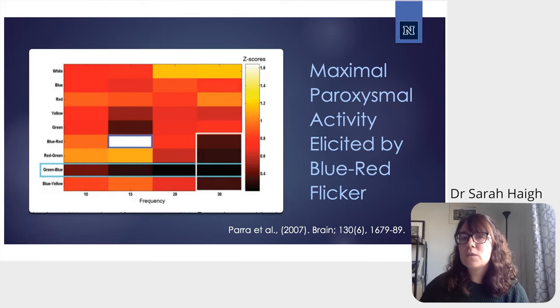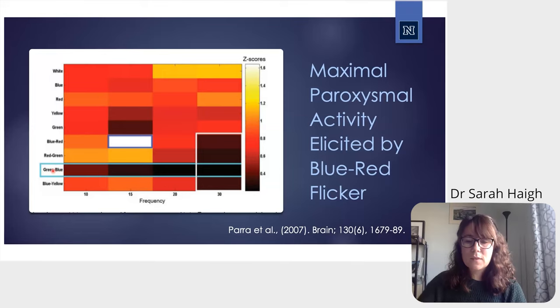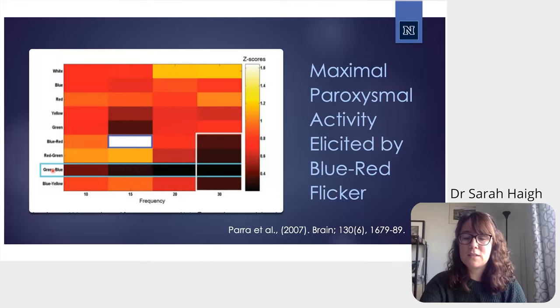Here are results from a study by Jamie Parra and colleagues who looked at the likelihood of different color light and alternating flicker on their impact on the photoparoxysmal response in the EEG in patients with photosensitive epilepsy. They were looking for electrical indices of seizure-like activity, and found certain color combinations were more likely to induce that activity while others were not.